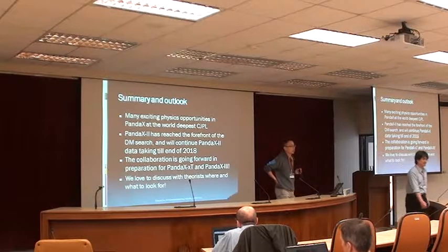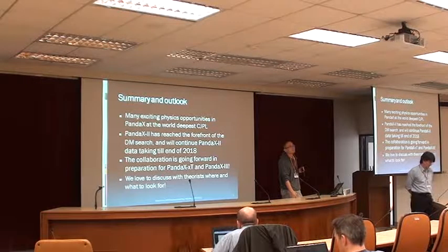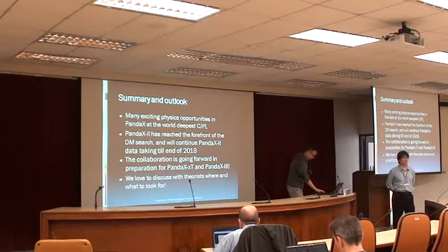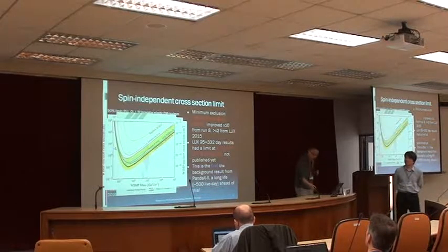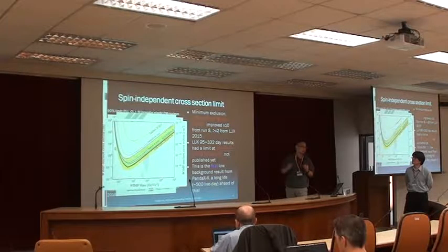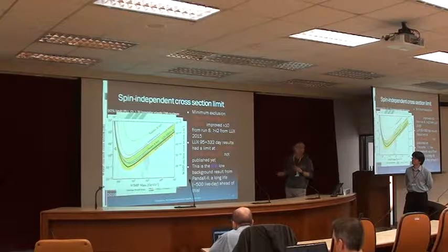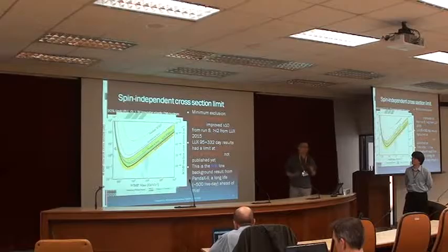Question: Has LUX basically finished data taking? Yes. So the curve you showed is preliminary but includes all the data? The black curve — the initial archive had this curve, which had only their second round with 300 days of exposure. Then in the same paper they updated it to include the overall exposure. This was submitted to PRL but it's not published yet.